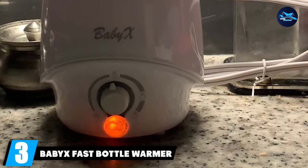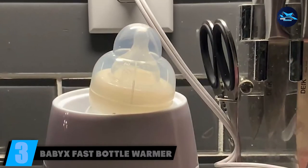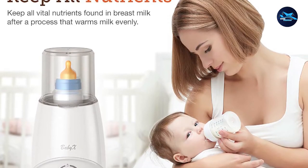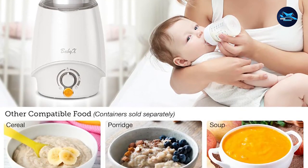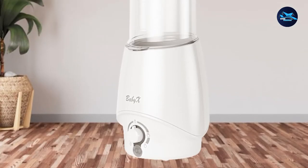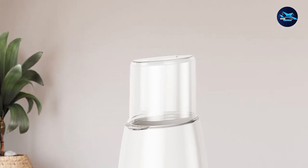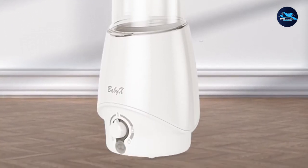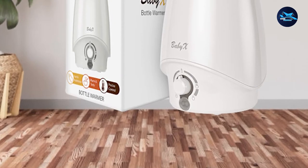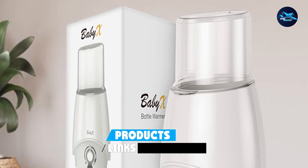At number 3, we have the Baby X Fast Bottle Warmer for breast milk. This is a compact and easy-to-use warmer that comes with added features that make it more versatile. It is fast and efficient in warming up your milk bottle in a matter of minutes. The bottle warmer can also heat baby foods such as porridge, cereals, and other soft foods, and can even sterilize utensils used by your baby. It has a built-in LED light that notifies you when it is on.